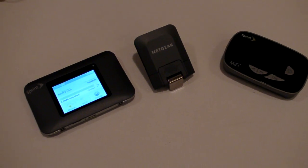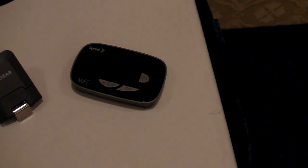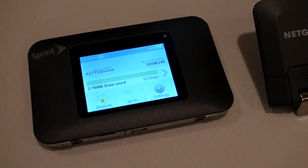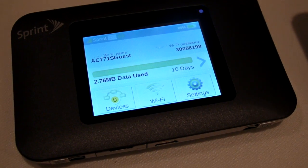Sprint has unveiled a trio of mobile hotspot devices that will be coming to market this summer from both Netgear and MiFi. All of these are tri-band, which means they'll work on the 800, 1900, and 2.5 GHz bands. The 2.5 GHz band will come courtesy of Clearwire, which promises better indoor coverage.